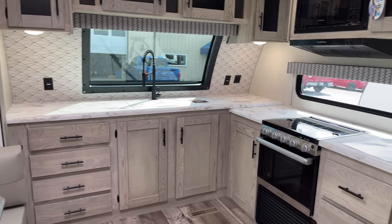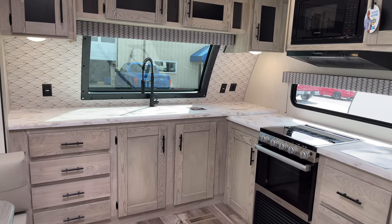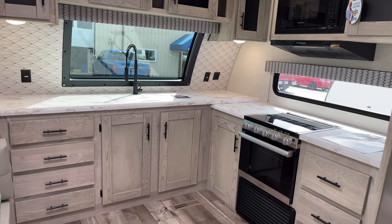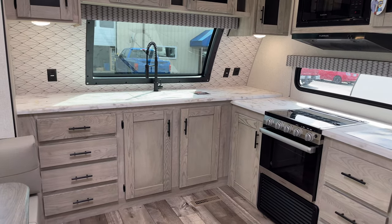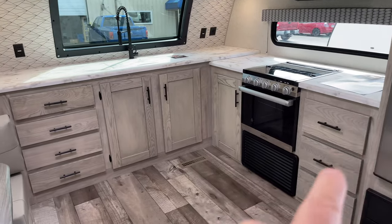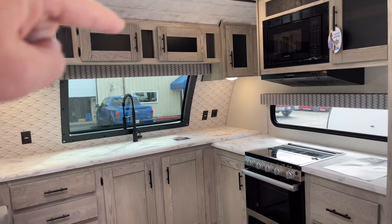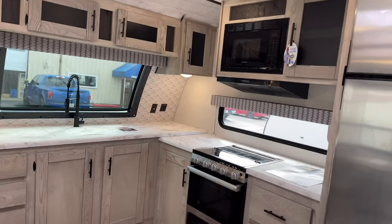All of this counter space, all of the outlets — you can bring your air fryer, your instant pot, your coffee maker, your toaster, your toaster oven, your mixer, whatever you want to bring. There's plenty of room on top and to stow things away. Look at all the cabinet space. I already showed you the pantry, and there's storage all along up here. Again, you can pack for a month.